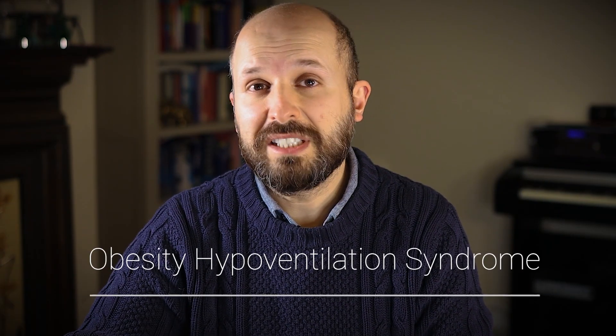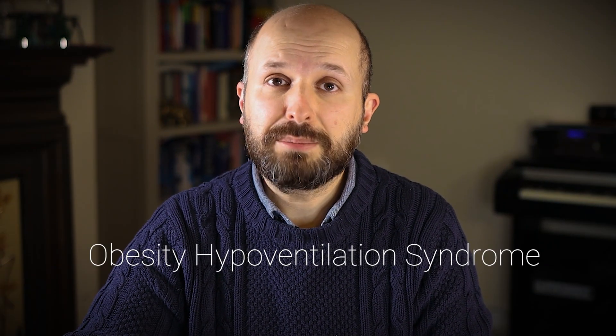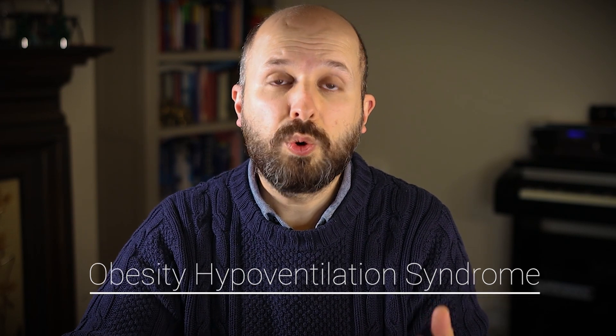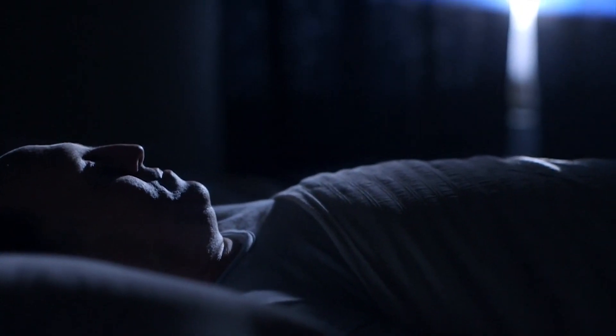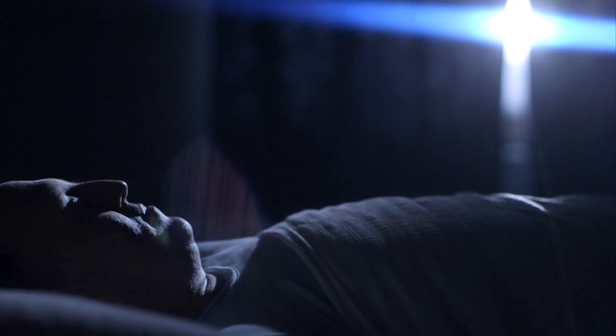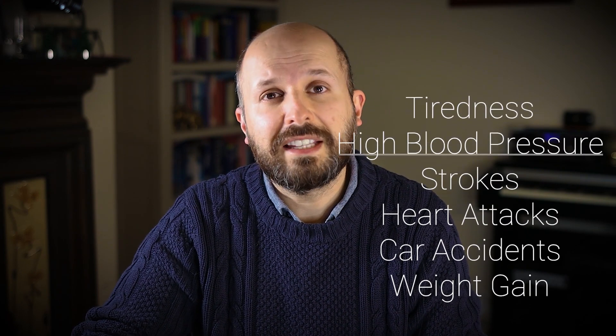Obesity hyperventilation syndrome is based on the fact that when we sleep, we tend to take more shallow breaths, which is fine when you're resting. But if you have an awful lot of weight on your chest, you don't have the strength or ability to take a deep enough breath to breathe properly. The physical weight on your chest prevents adequate gas exchange, and you get a condition similar to sleep apnea with all the tiredness and other things that go with it.